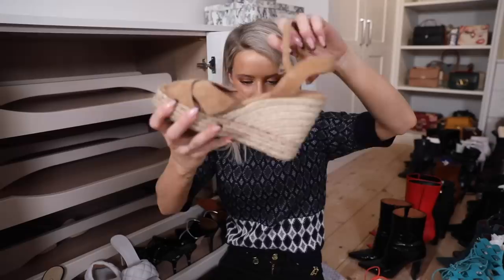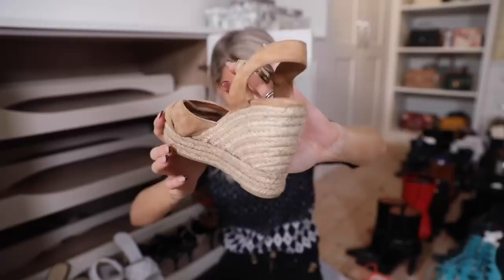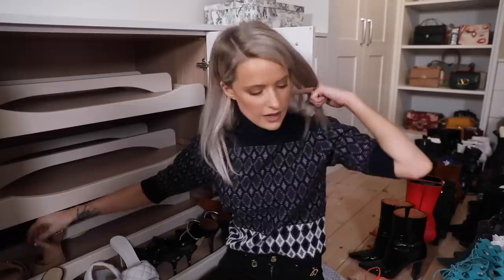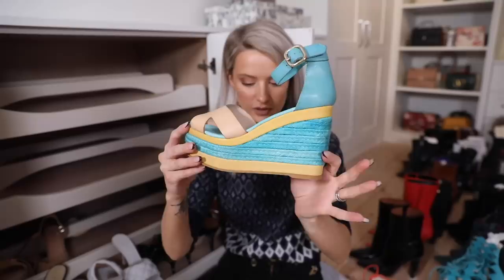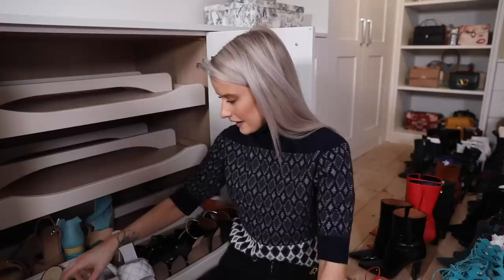I'll quickly do wedges because I only have two pairs. My Castaner wedges in suede tan with the hessian fabric - a classic style. The only other pair is from Alohas, a collaboration range in blue and yellow with a beige strap over the toe. I really wish the drawer were a little bit deeper - luckily being a size four they kind of fit.